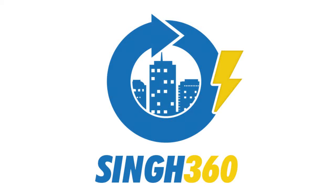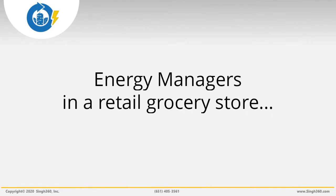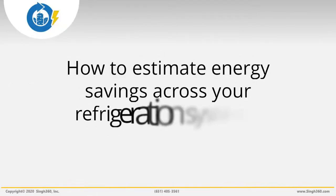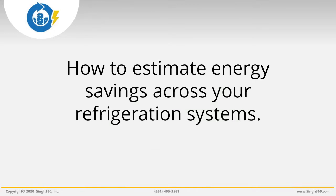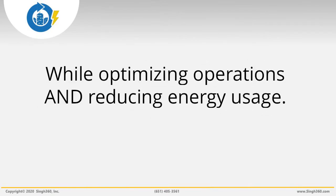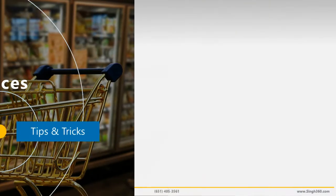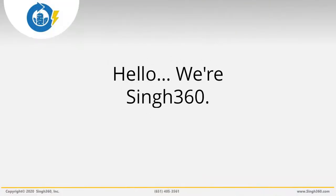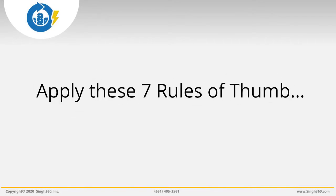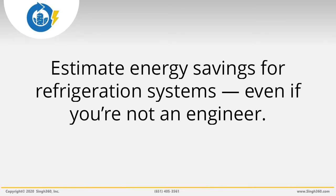As a facility or energy manager for a grocery retail store, you may wonder how you can quickly estimate the potential energy savings across your refrigeration systems. After all, you are measured on how effectively you can optimize operations, reduce energy usage, and ensure that all of your store equipment is working correctly. This is Sing360 with a quick video update. By applying seven easy rules of thumb, you can quickly estimate the potential energy savings from your refrigeration systems, even if you're not an engineer.